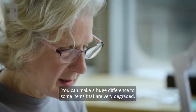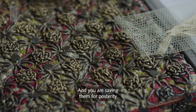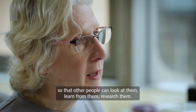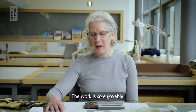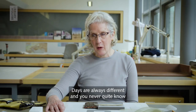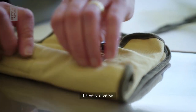You can make a huge difference to some items that are very degraded and you are saving them for posterity, enabling them to survive longer so that other people can look at them, learn from them, research them. The work is so enjoyable, it's very motivating. You never know what you're going to do — days are always different, and you never quite know from year to year what items you're going to be asked to work on. It's very diverse.